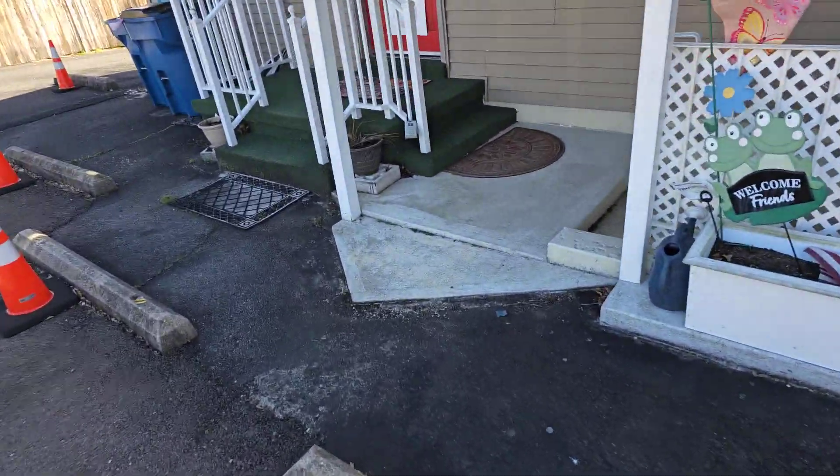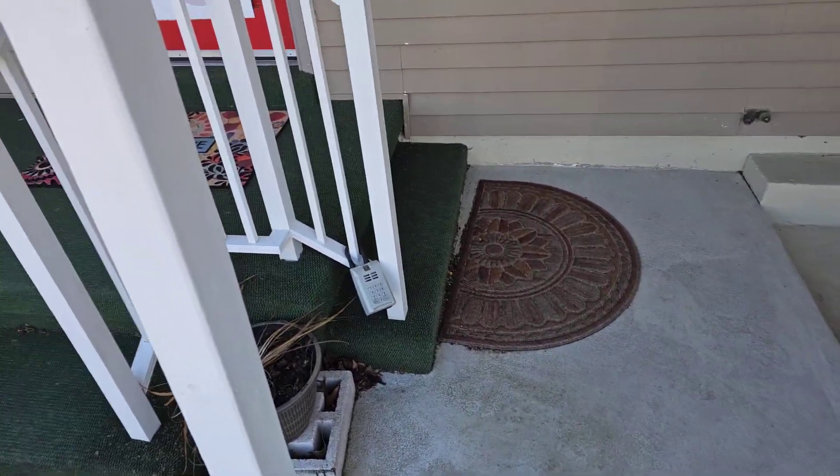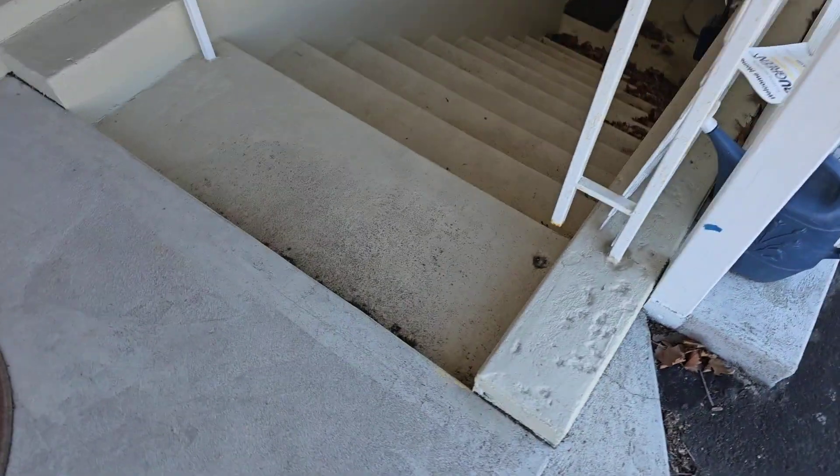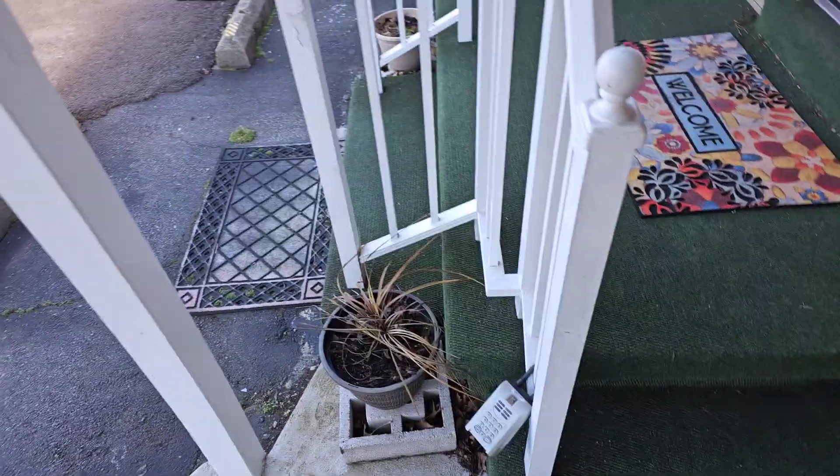I'm going to get the key and go inside. Our next video will be inside. Look at this covering area here. Next video is inside.